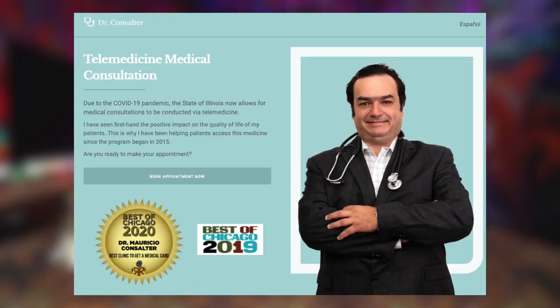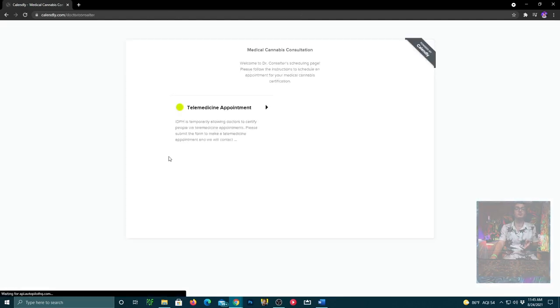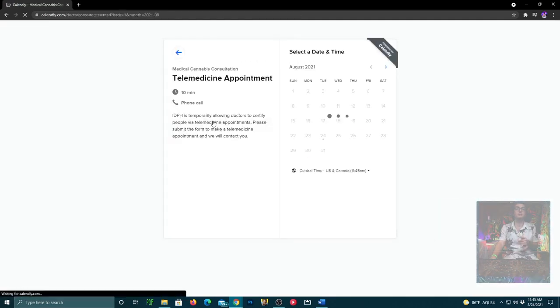Once you've got your online registration set up with an account, you will need to call a doctor. I'd recommend Mauricio Consultor — great guy, he's been doing my intakes. He also does ketamine infusion therapy and a whole bunch of other stuff too. To set an appointment with Mauricio, you'll want to go to his website, click on telemedicine, and book an appointment.